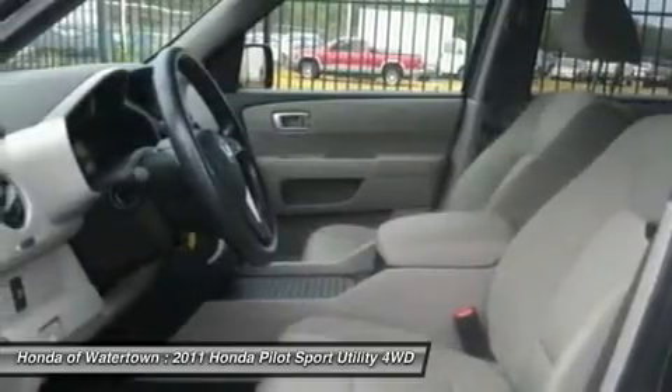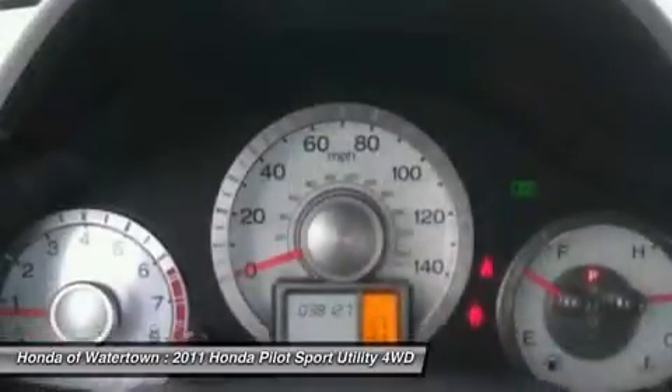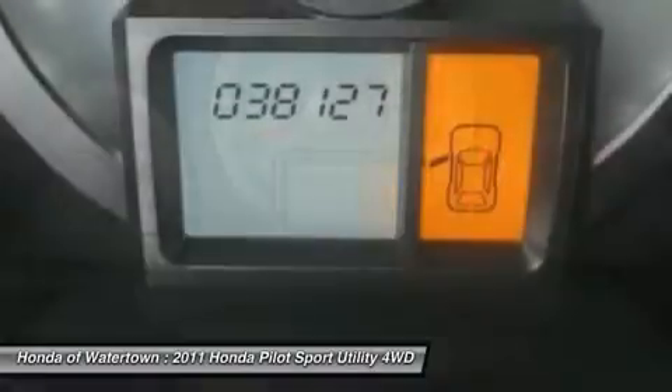LX with Polished Metal Metallic Exterior and Gray Interior features a V6 Cylinder Engine with 250 horsepower at 5700 RPMs. Non-Smoker Vehicle, 4 New Tires, Clean Carfax Report.